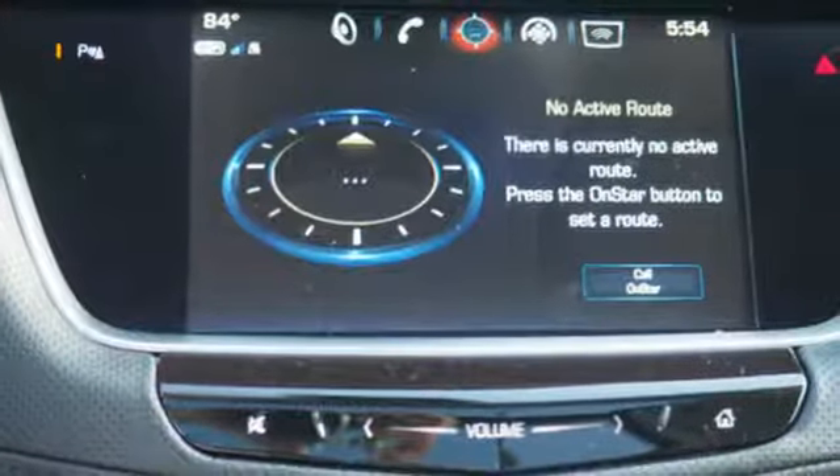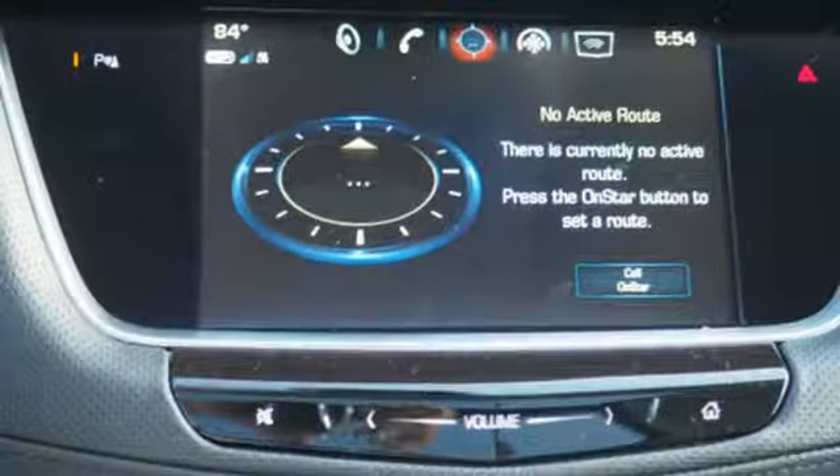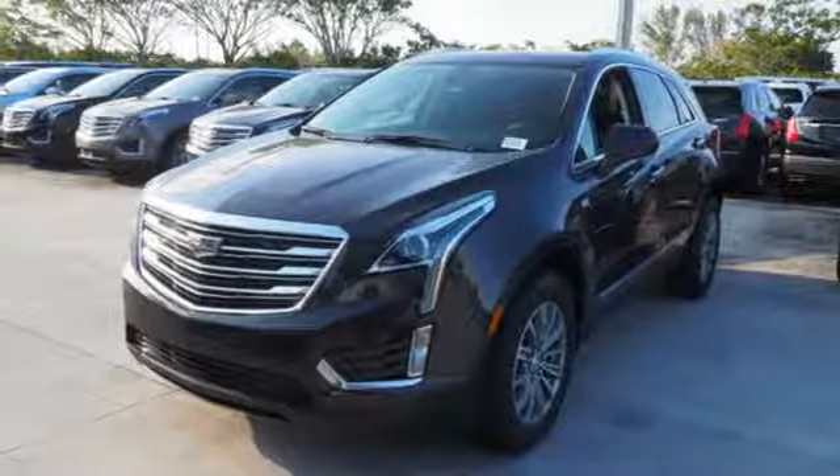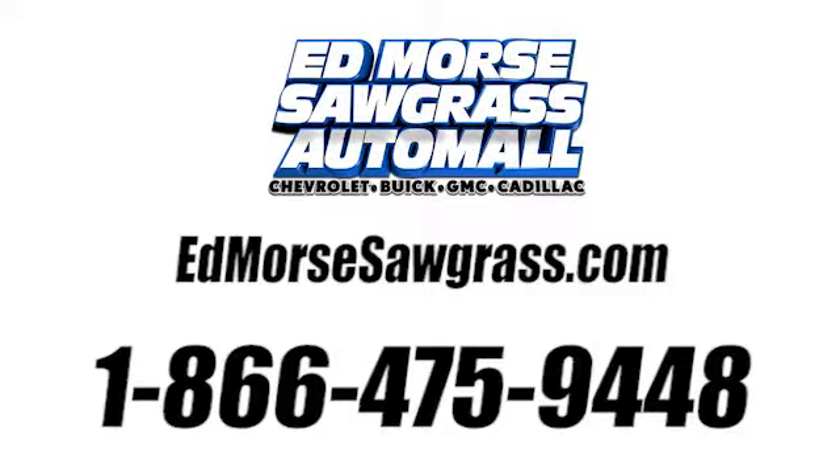Smart and intuitive, driving this XT5 will feel like second nature. Treat yourself to a test drive today. Call us today at 1-866-475-9448. For value and for service, it's Ed Morse.